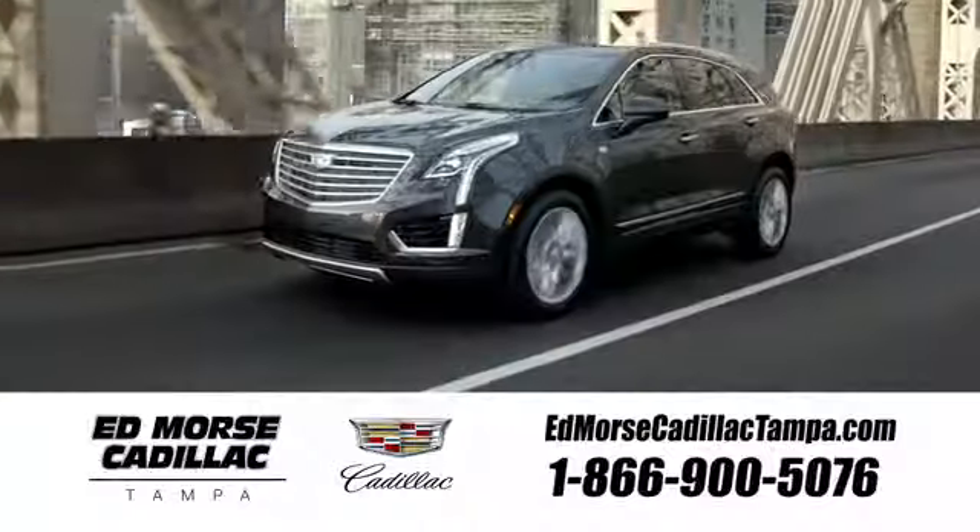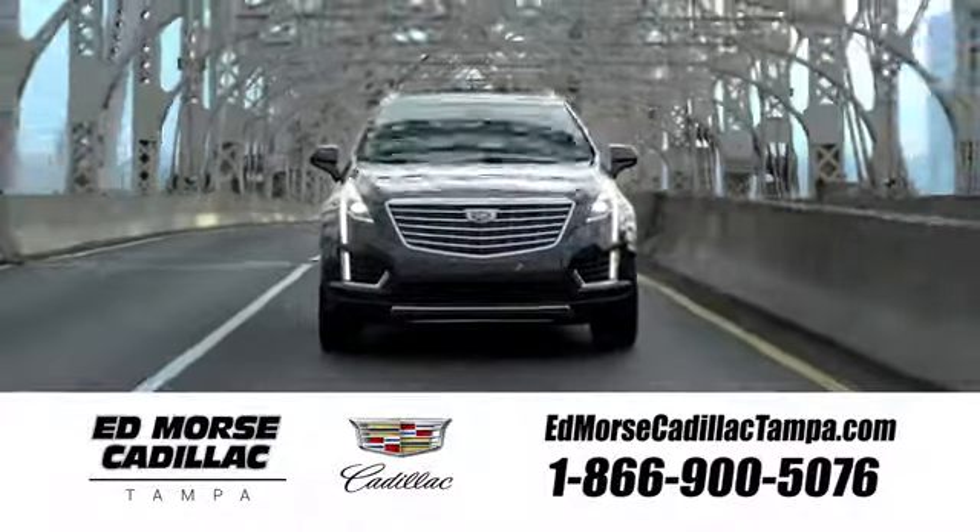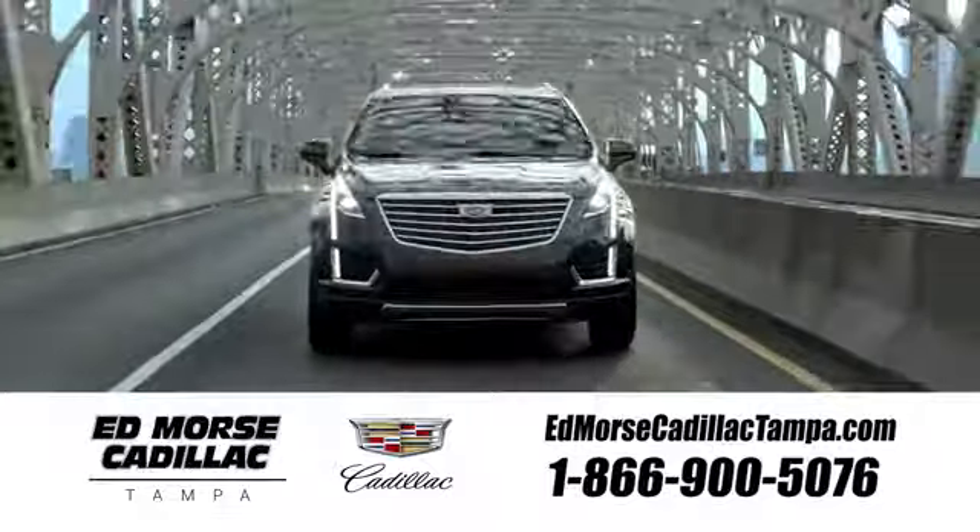Hurry in today for a test drive. Visit our website at edmorsecadillactampa.com or call us today.